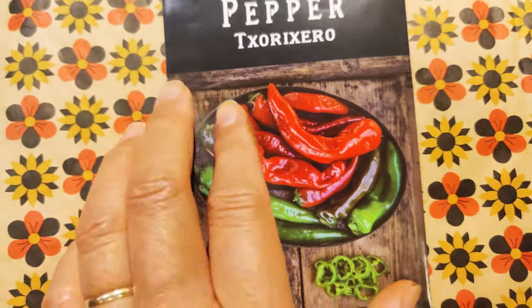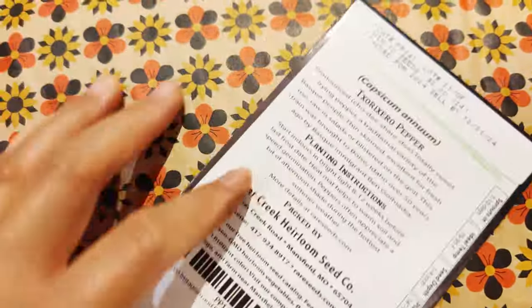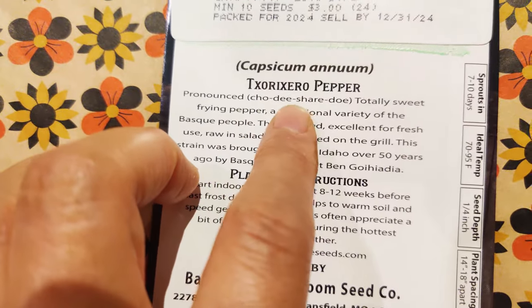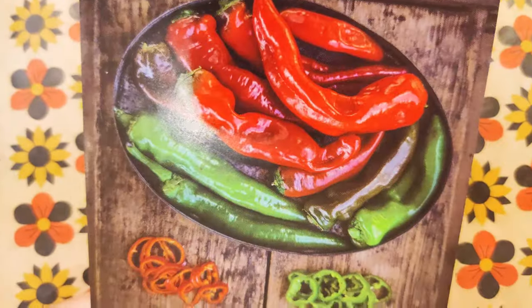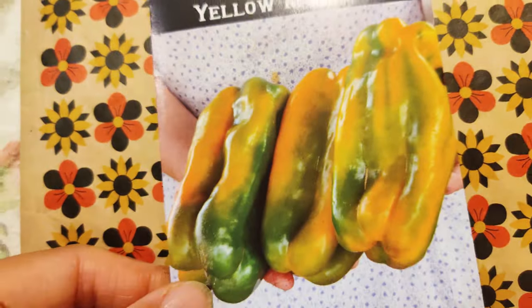Soricero? I don't know, I'm butchering this one — it's a spicy one. Let's see how to pronounce it. It gives you Chodicero. Totally sweet frying pepper. Love it. And it's sizable — to sauté, to fry.